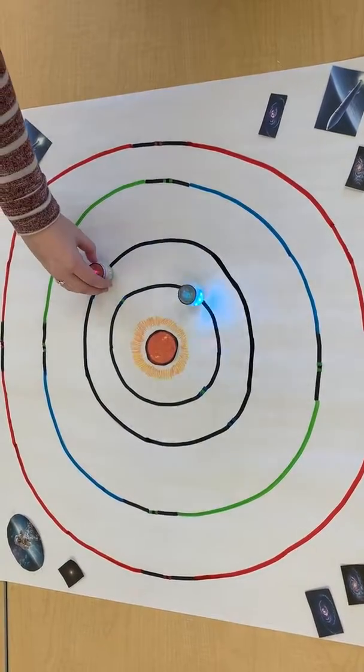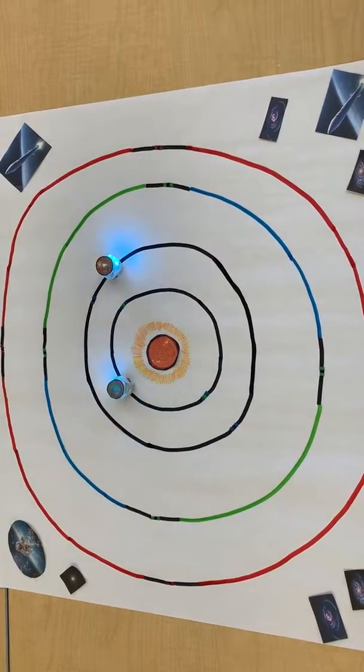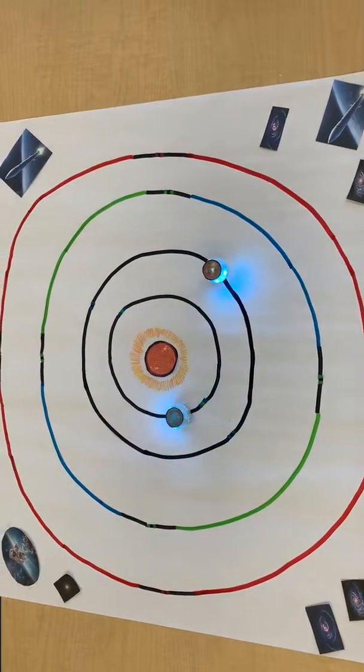Venus is the second planet from the Sun and its average temperature is about 850 degrees Fahrenheit. In Roman mythology, Venus was the goddess of love and beauty, which is a good name for this beautifully shiny planet.